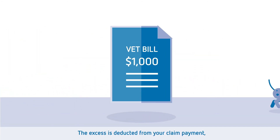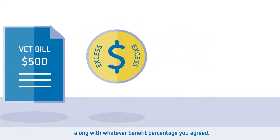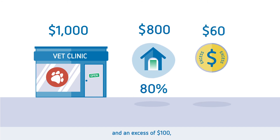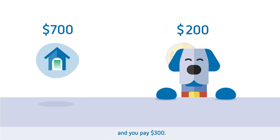The excess is deducted from your claim payment along with whatever benefit percentage you agreed. For example, on an eligible vet bill of $1,000 with an 80% benefit percentage amounting to $800 and an excess of $100, your pet insurance pays $700 and you pay $300.